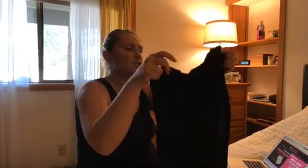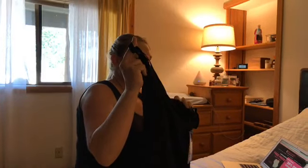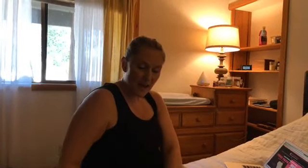The other two things I got that I'm really excited about: first is this nursing tank top. It's a super soft material. I had one with the last baby and they're just really great nursing bras. Lots of support, which is super important, but they also cover up the whole tummy area after postpartum.